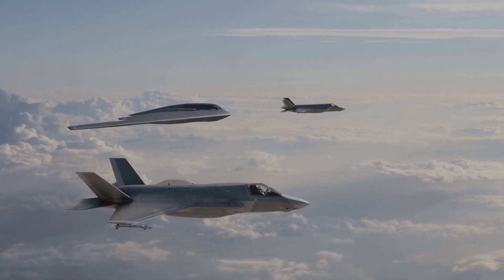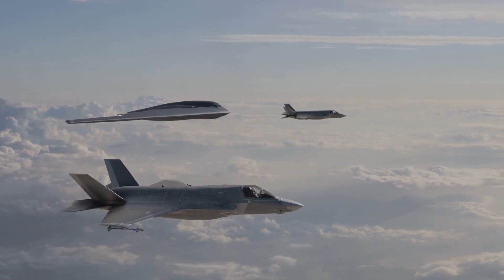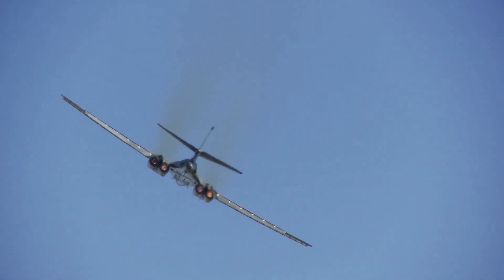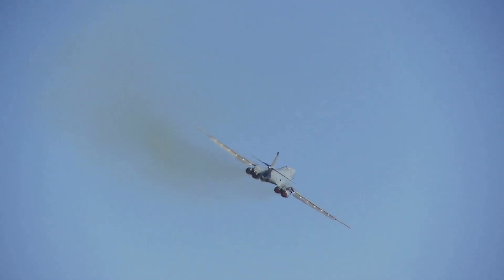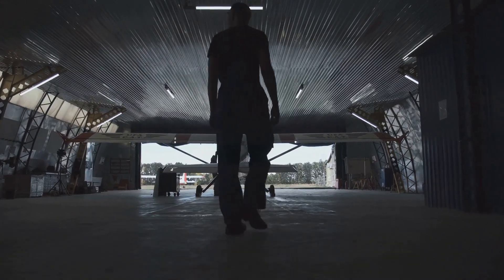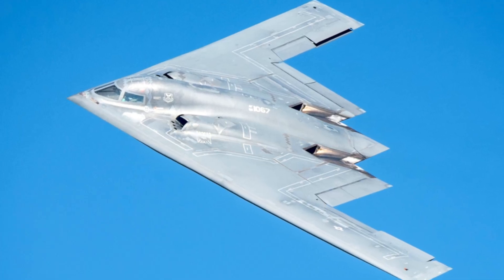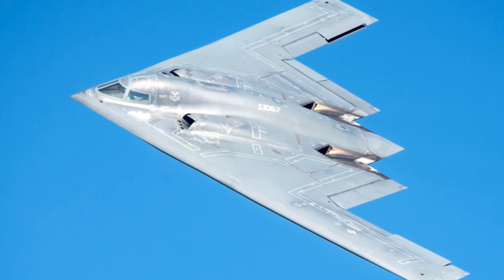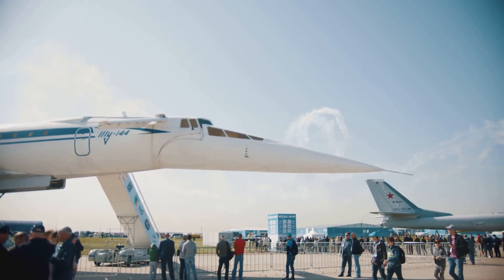The B-2 is a true force multiplier, enhancing the effectiveness of other military assets. It makes other military operations safer and more effective, providing crucial support to ground troops. The B-2 was designed and built in secret under a veil of confidentiality. It first flew in 1989, marking a new era in military aviation. The public only learned about it later that year, when it was unveiled to the world.